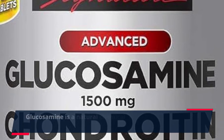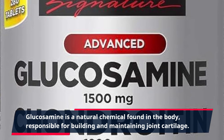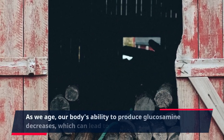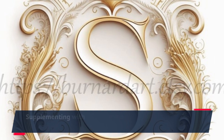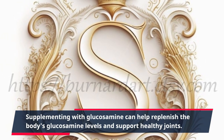Glucosamine is a natural chemical found in the body, responsible for building and maintaining joint cartilage. As we age, our body's ability to produce glucosamine decreases, which can lead to joint problems. Supplementing with glucosamine can help replenish the body's glucosamine levels and support healthy joints.